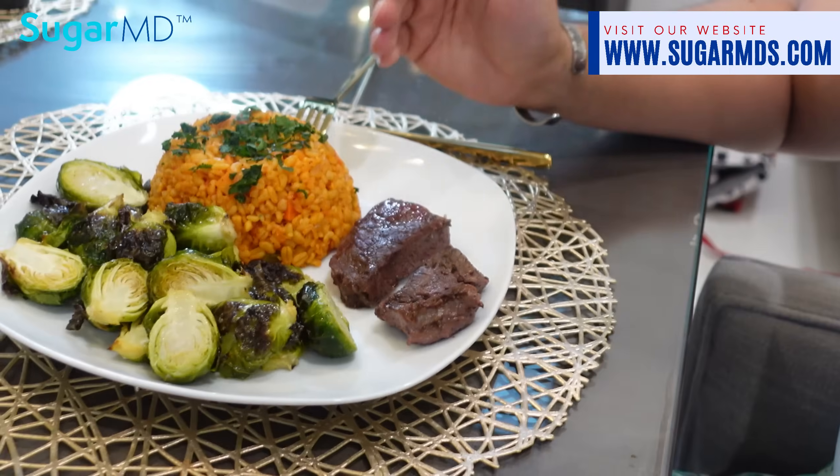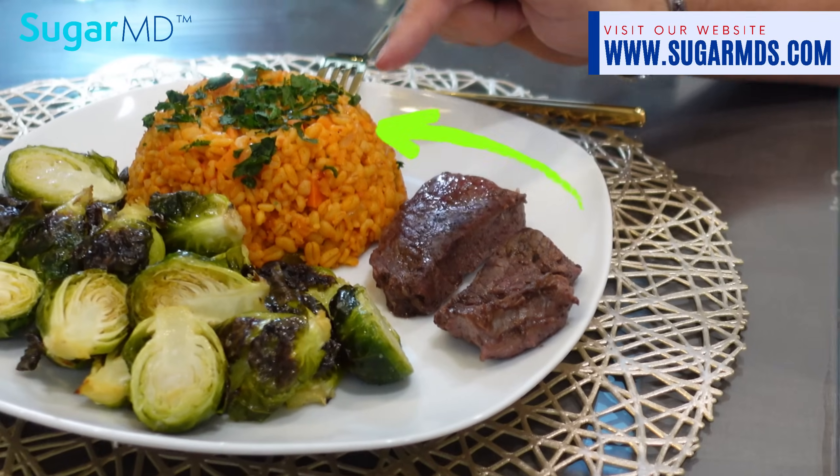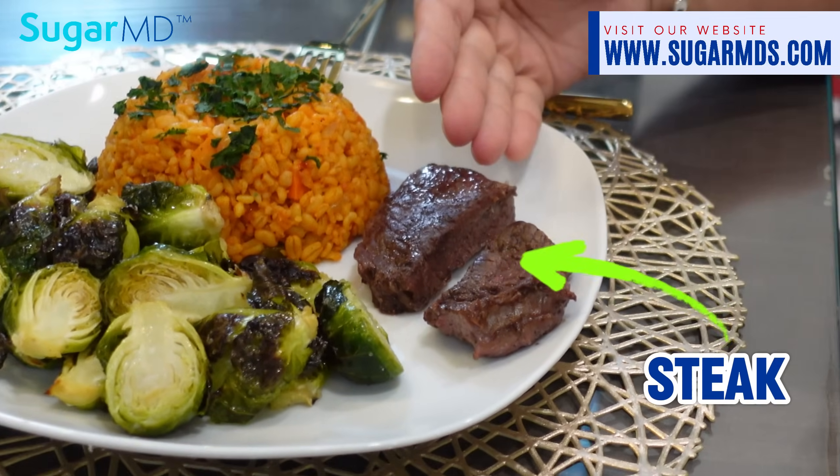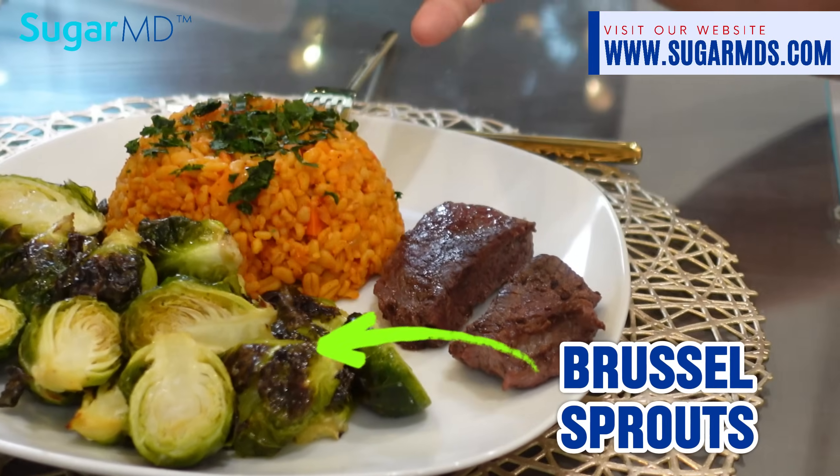All right guys, dinner is ready — here's my plate. You might be wondering what that is: that's bulgur, and that's my steak right there, and of course those are brussels sprouts.